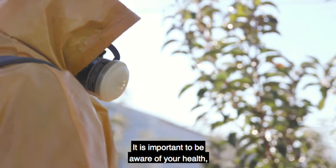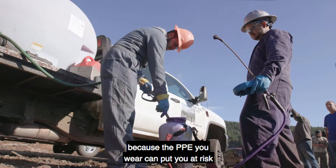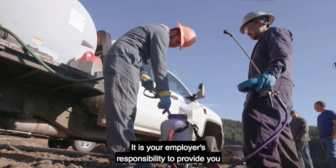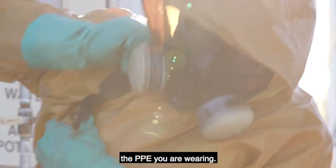It is important to be aware of your health, your work conditions, and how hard you are working, because the PPE you wear can put you at risk for heat stress and other heat-related illnesses. It is your employer's responsibility to provide you with work conditions that take into consideration the PPE you are wearing.